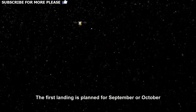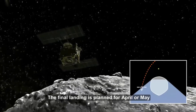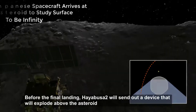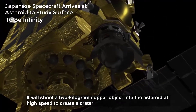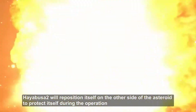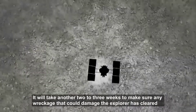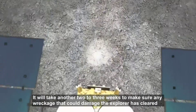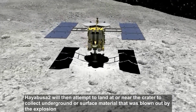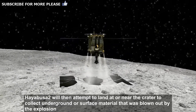The first landing is planned for September or October. The final landing is planned for April or May. Before the final landing, Hayabusa 2 will send out a device that will explode above the asteroid, shooting a 2-kilogram copper object into it at high speed to create a crater. Hayabusa 2 will reposition itself on the other side of the asteroid to protect itself during the operation, then take another 2-3 weeks to ensure any wreckage has cleared before attempting to land at or near the crater to collect underground or surface material blown out by the explosion.